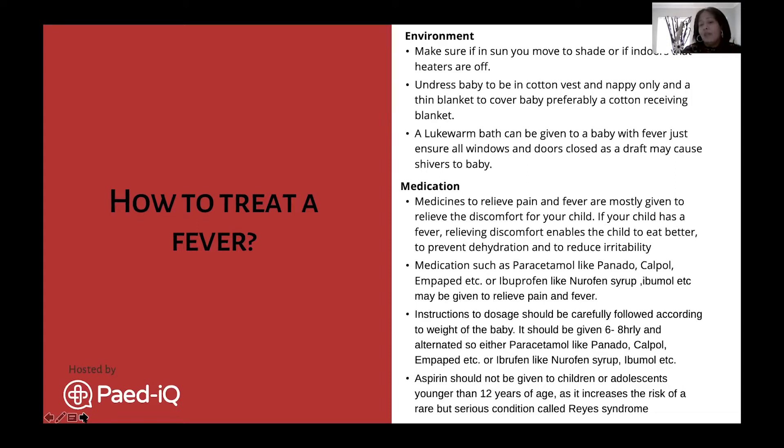The next step is medication. Medicines are available to relieve the pain, fever, and discomfort baby is experiencing. Having a fever is very uncomfortable for a baby. Medication helps them eat better, prevents dehydration, and reduces irritability.